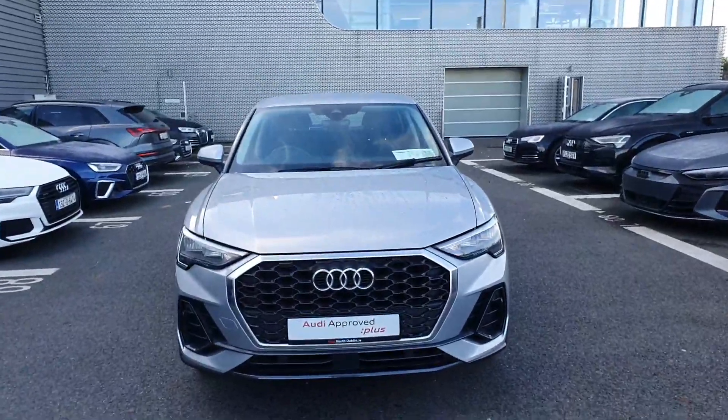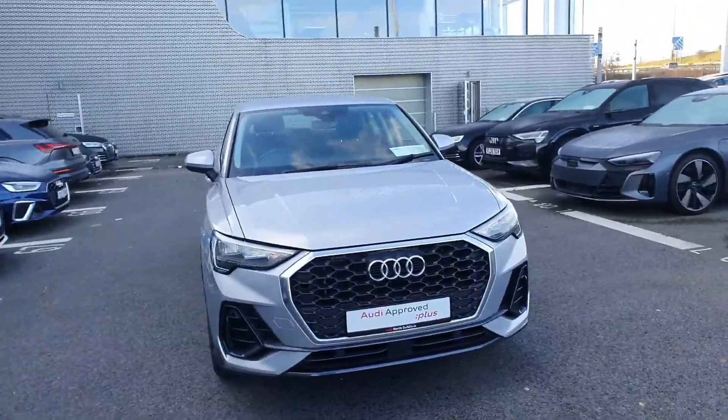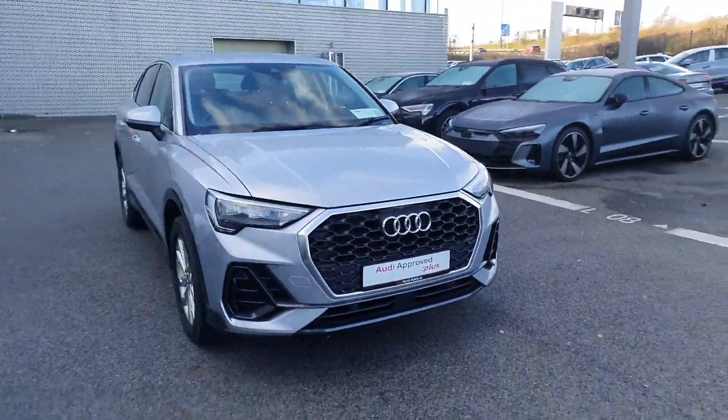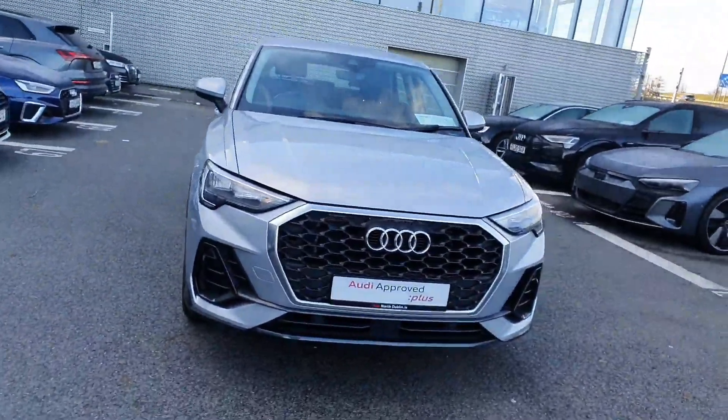Welcome to Audi North Dublin New Cars Online. Today in front of me I have this beautiful Q3 — it's a 35 TDI, 150 brake horsepower, S-Tronic automatic transmission, and it's the SE model.